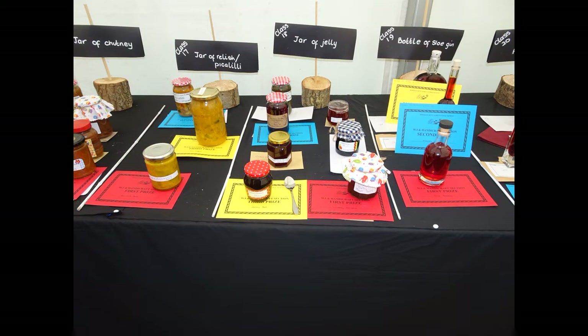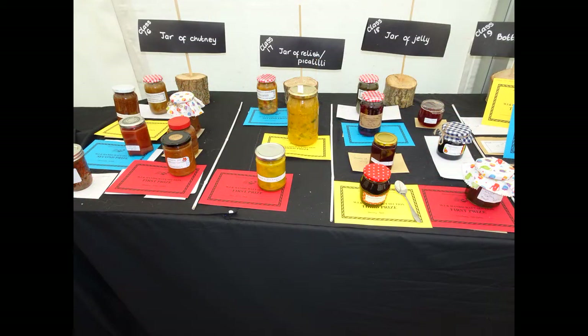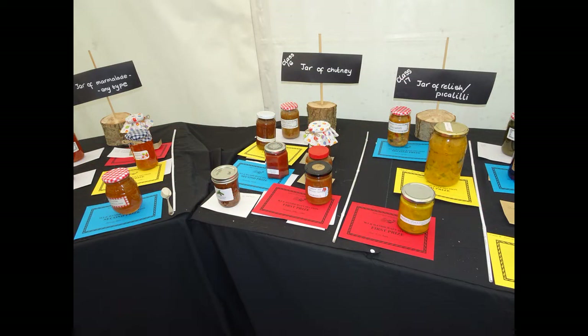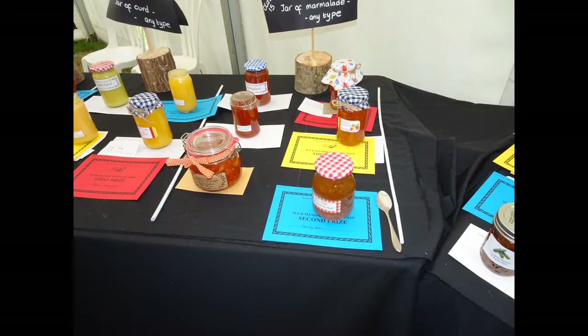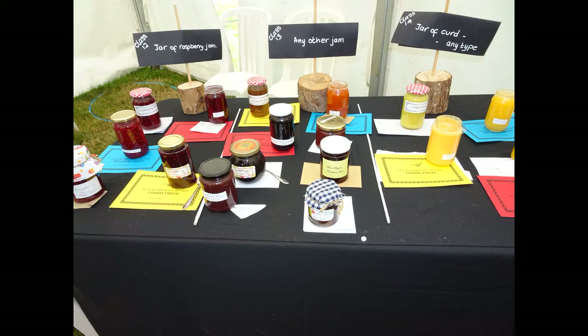Here we have a jar of jelly — mine's at the back with the red lid, mint jelly, unplaced, but I still get to eat it. Piccalilli — second prize, very tasty. Jar of chutney at the back with a red lid, unplaced but again very tasty. Marmalade — unplaced, very tasty. A couple of jams — both with red lids at the back. The other jam was rhubarb, got a third, and the raspberry jam — nowhere.